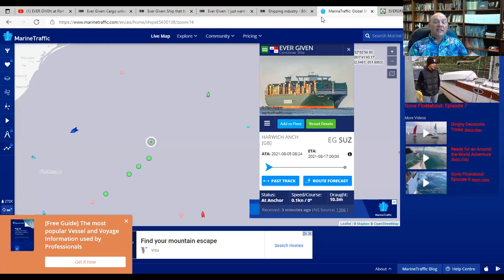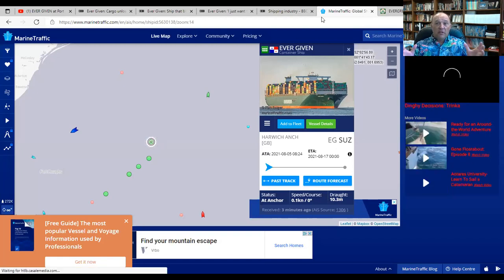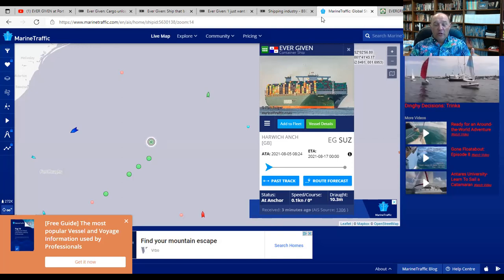What happens with Ever Given, we're going to continue to watch and find out. She's going to be a focus for me for a long time. She's really an interesting story — she really demonstrates the growth in container ships, these ultra large container ships. We see the demand for them, the ever growing need for goods and products to move around the world.